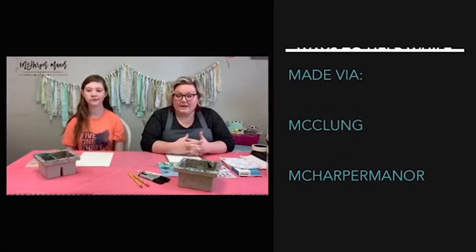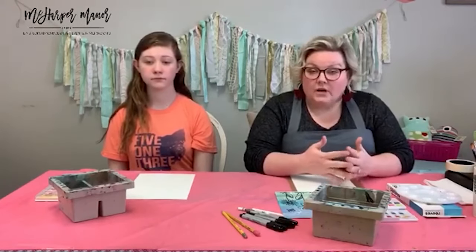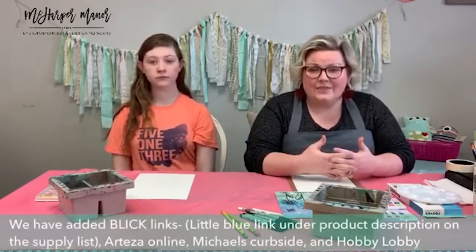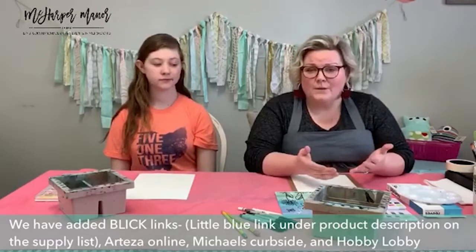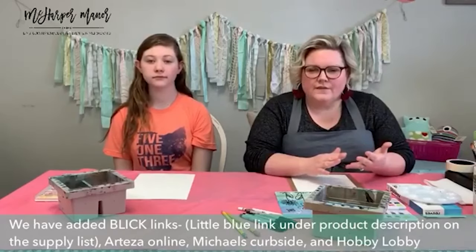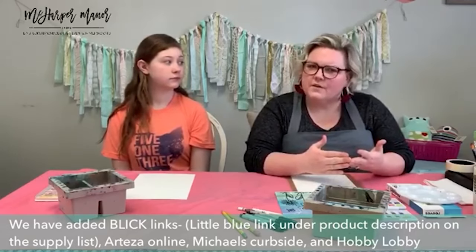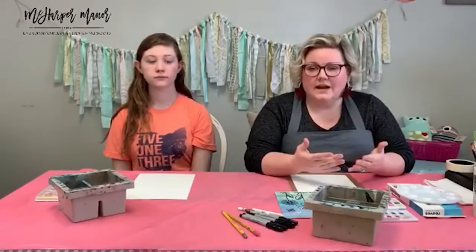About the supply lists — we've heard people talking about issues getting things with Amazon being shut down. We hear you, we understand. We've linked some Blick Arts links and they are shipping out. Hobby Lobby is still in operation — they have that 40% off coupon, free shipping over $50, and 40% off all art supplies this week. So you don't even have to use the coupon if you're just getting art supplies.